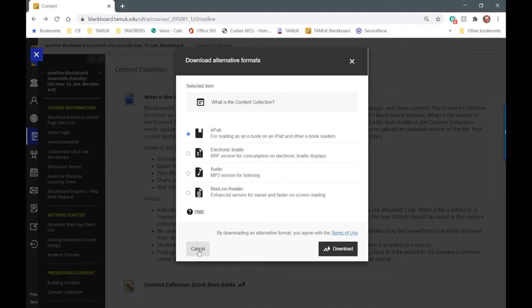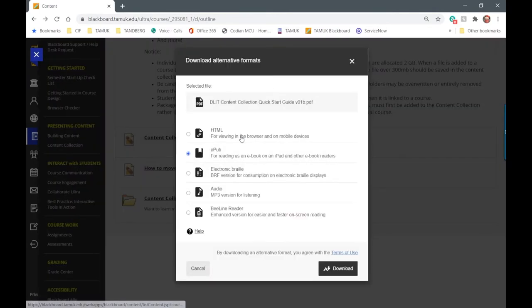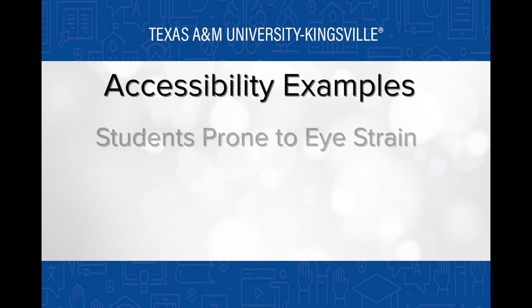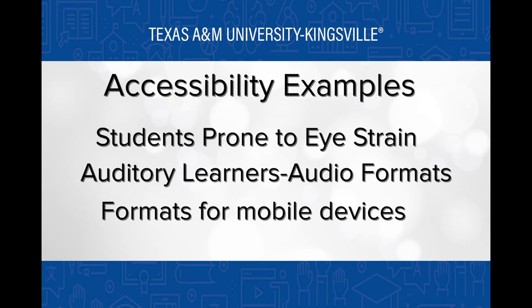For students, Ally creates additional accessible formats based on the original course file, all available in one convenient location. These alternative formats benefit everyone — like students prone to eye strain, auditory learners who need an audio format, or students who prefer formats more comfortable for reading on a mobile device.